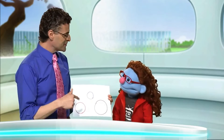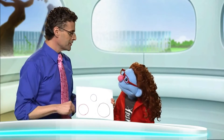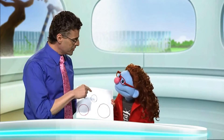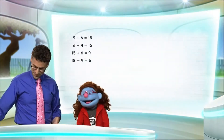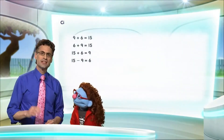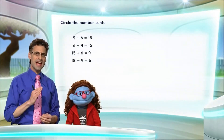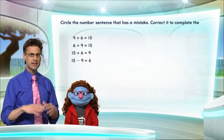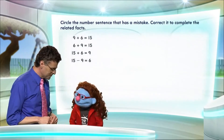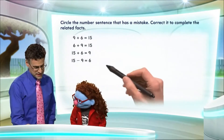Actually, you know what? All these circles remind me of a really, really great math riddle where maybe you can help me circle the wrong answer. That sounds like fun. Should we take a look? I'm ready. Okay, so here's the question. Let's circle the number sentence that has a mistake in it. And then let's see if we can correct it to actually make a complete list of related facts. That sounds neat. So let's take a look at these.